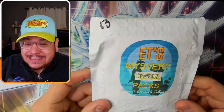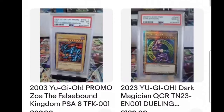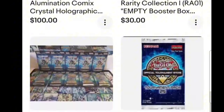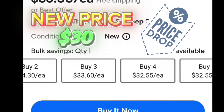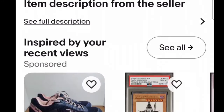We are opening some ETS Mystery Yu-Gi-Oh Packs from ETS Collectibles. ETS Collectibles is an eBay store selling so many Yu-Gi-Oh items such as labs, Yu-Gi-Oh cards, booster boxes, and more. But we're going to focus on one thing and that is the Mystery Packs. They're $35 each, and the more you buy, the cheaper they get - down to $32.55 each. Now let's go see the full description.